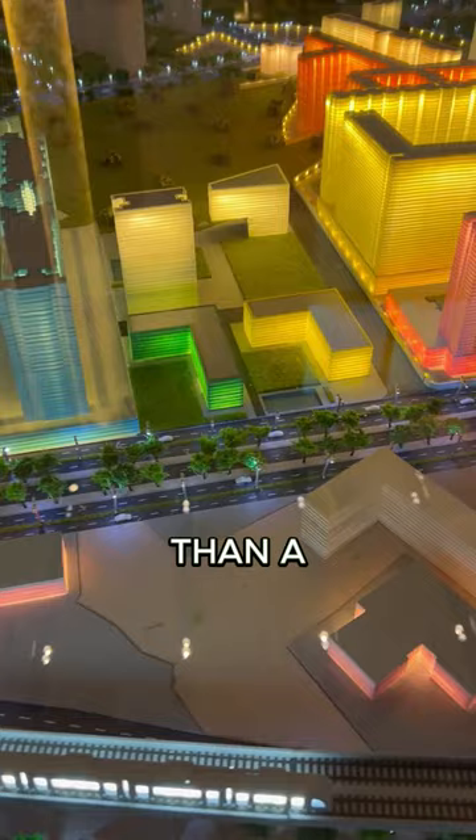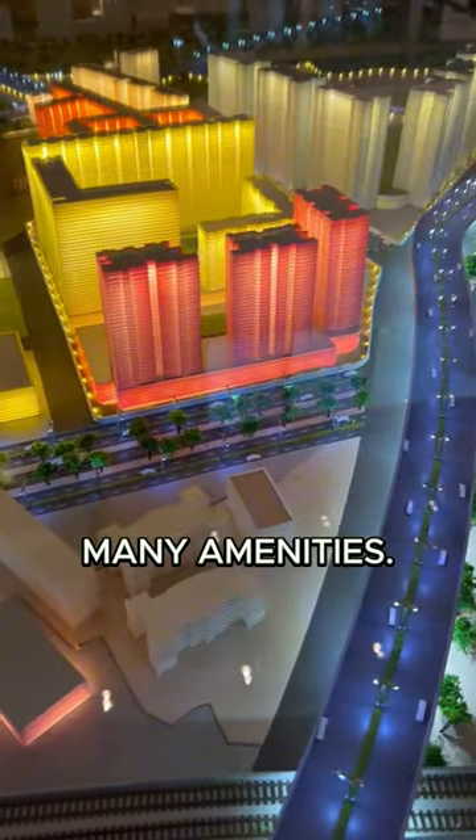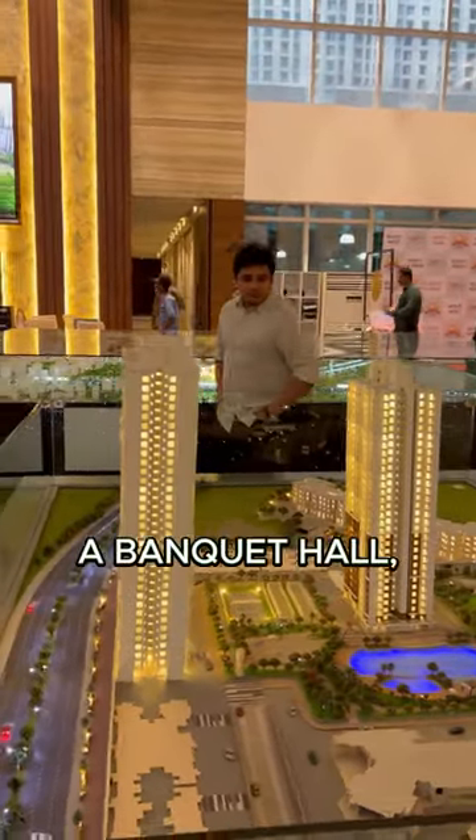This project has more than a two-and-a-half lakh square foot open-to-sky podium with many amenities. There is an Olympic-sized swimming pool, a huge 44,000 square foot clubhouse, a gym, and a banquet hall.